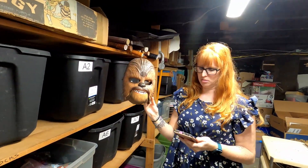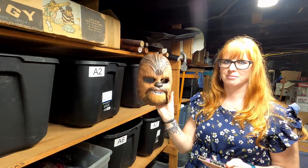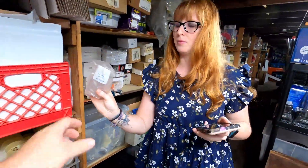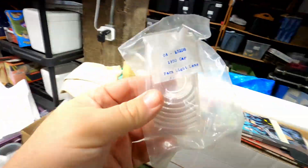The next item we sold is this really furry Chewbacca mask — that's really cool. How much did we sell it for? $24. May the force be with you. We've also sold another car part, a little lens. How much does it sell for? $10 plus shipping. That's not too bad for a little piece of glass.